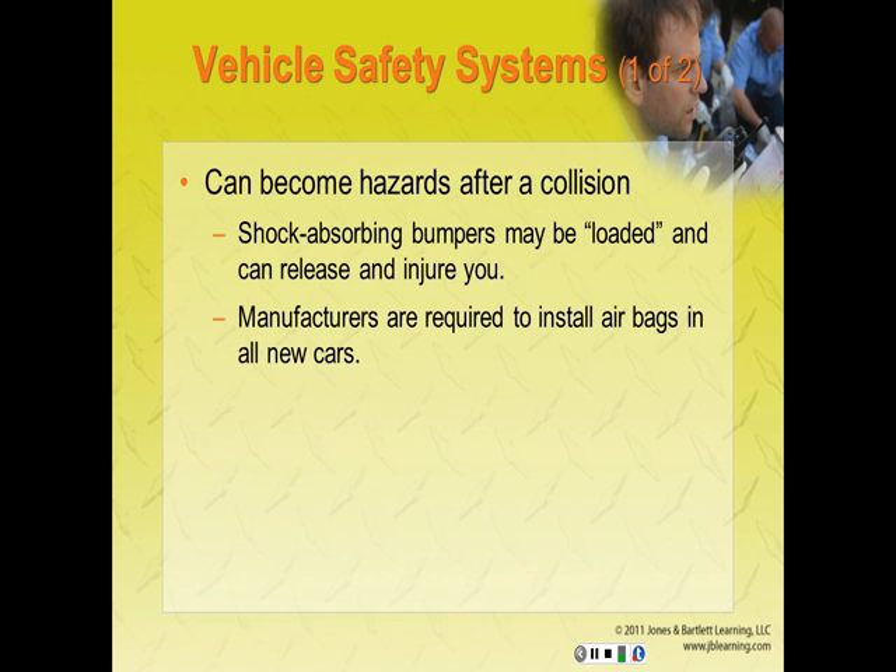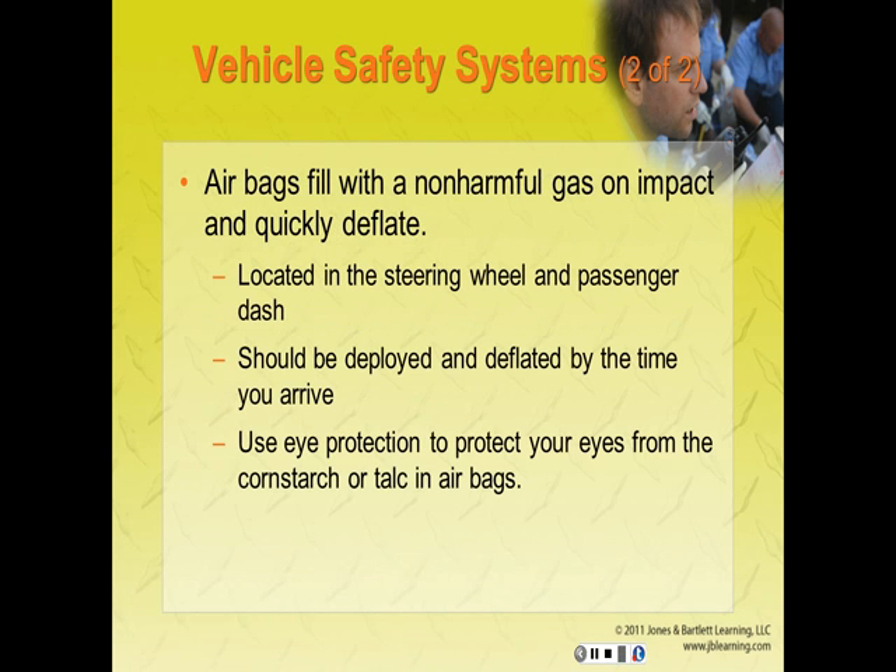Vehicle safety systems can become hazards after a collision. Shock-absorbing bumpers may be compressed or loaded following a front or rear-end collision and can release and injure you at your knees and legs. You should approach vehicles from the side. Manufacturers are required to install supplemental restraints or airbags in all new cars. Airbags are filled with a non-harmful gas on impact and quickly deflate after the collision. They are located in the steering wheel and the dash, and may also be located in the doors or seats.